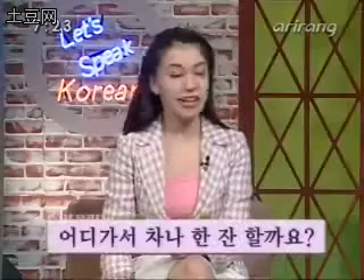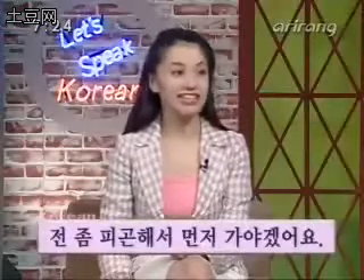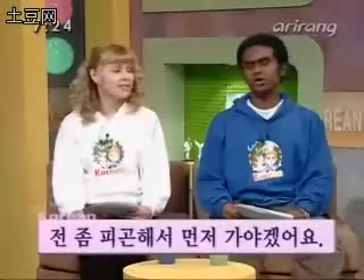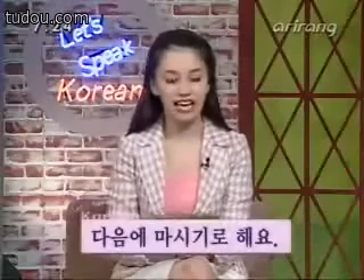Let's review some of these lines one by one. 어디 가서 차나 한잔 할까요? 전 좀 피곤해서 먼저 가야겠어요. 다음에 마시기로 해요. We practiced that, and I think it's time for Korean Insight.